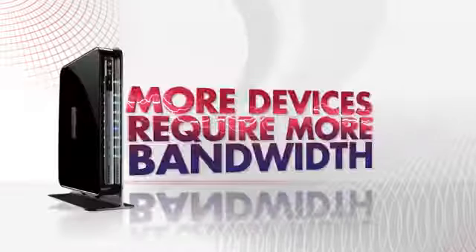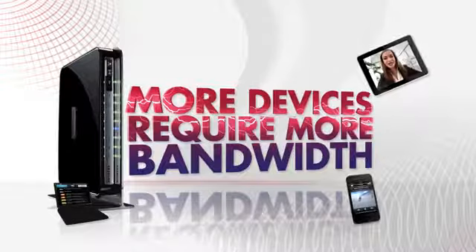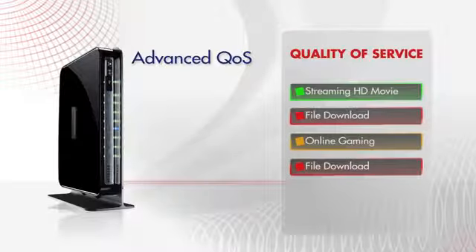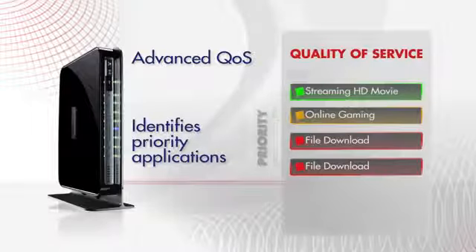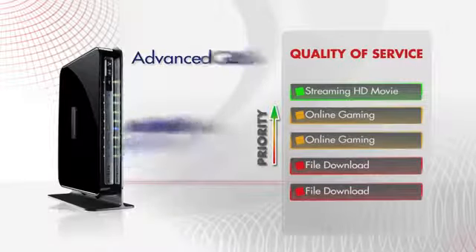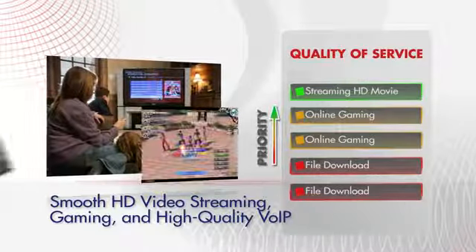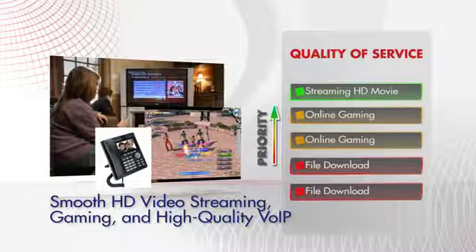The more Wi-Fi devices that connect to your home network, the more they compete for available bandwidth. Advanced QoS — quality of service — allows the router to identify higher priority applications and give them priority access. The result? Optimized, smooth HD video streaming, lag-free gaming, and higher quality internet calls. Prioritize what's most important to you.